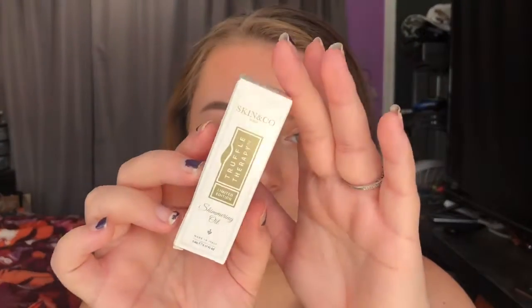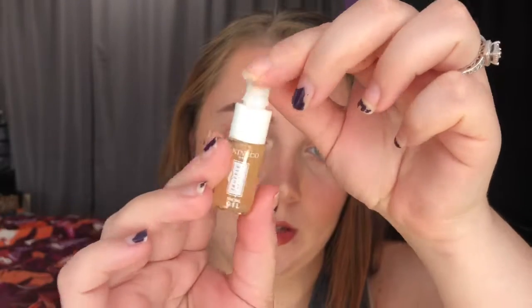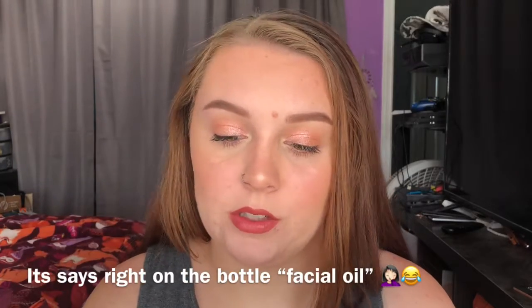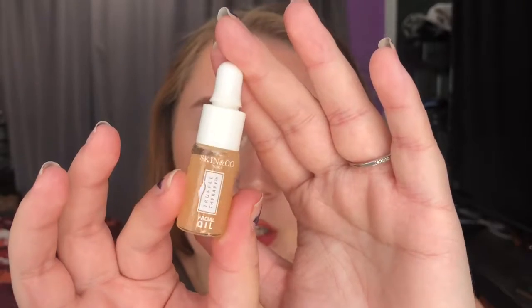I did get a few add-ons. The first is from Skin & Co — it's their Truffle Therapy shimmering oil. This is what the box looks like, and then this is the world's tiniest little bottle of oil — it's glass with a dropper, just so tiny and cute. I think you can use it for your face and body. It says it's a shimmering dry oil to deeply moisturize and give your skin that youthful glow. I haven't tried it yet, but I really like oils on my face so I got it.